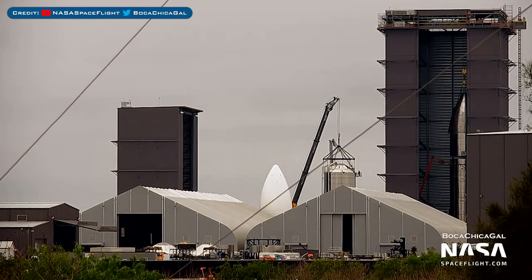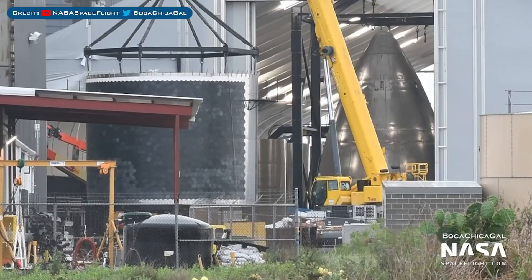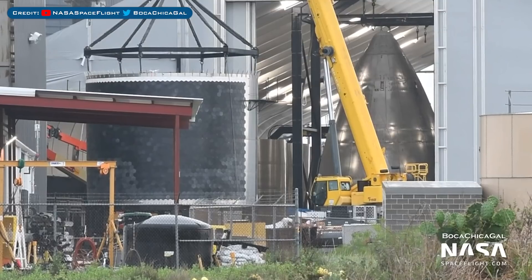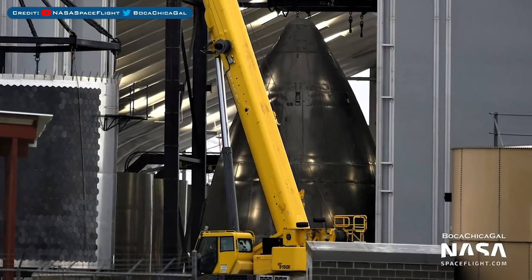Starship SN16 is progressing at pace as it's now fully stacked in the high bay. Starship SN17's nosecone is almost ready inside the tent, with the nosecone barrel section with lead-ins and lots of heat shield tiles outside.